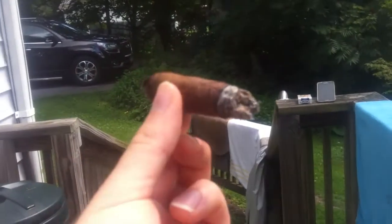I believe this is my favorite cigar line — the Natural by Drew Estate. Great line. And you may want to tell what you used to do, Melissa, while I finish this.